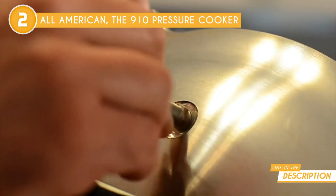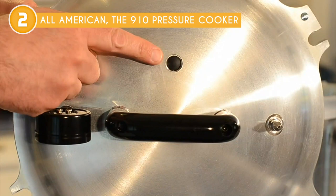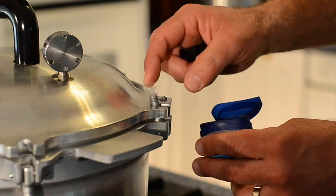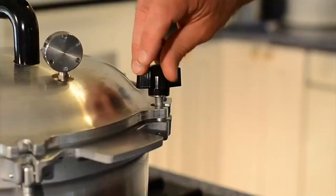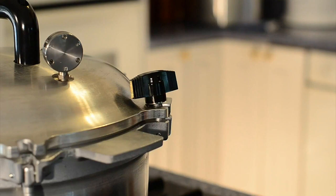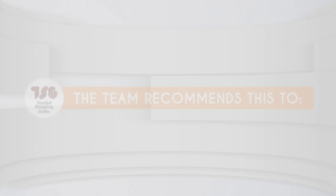Best of all, this model is made to last, down to the solid top handle made of phenolic and the double-thick sides that offer extra protection where it's most needed. When empty, it weighs 13 pounds, making it heavier than larger canners, but when it's filled, it is still quite light to lift. The Trusted Shopping Guy team recommends this for chefs who love serving large batches, since it particularly holds about 7 pint jars or 4 quart jars.